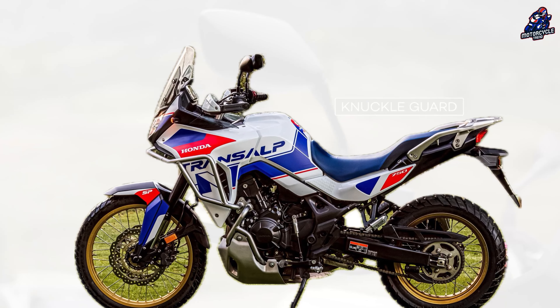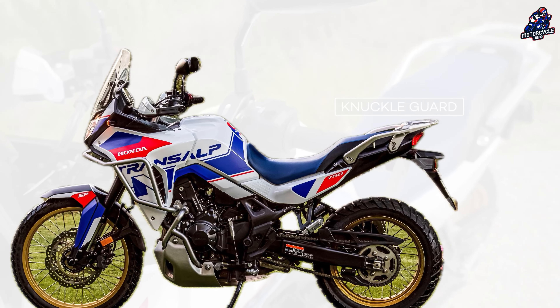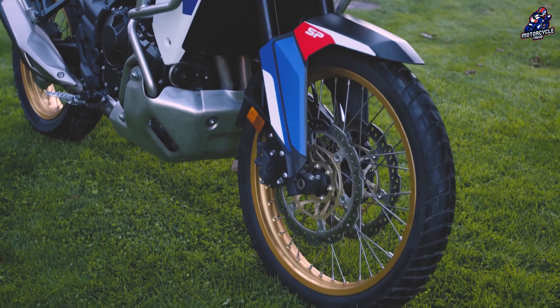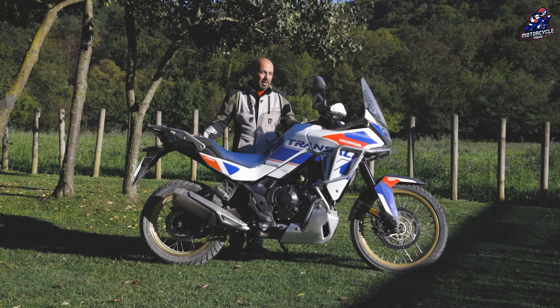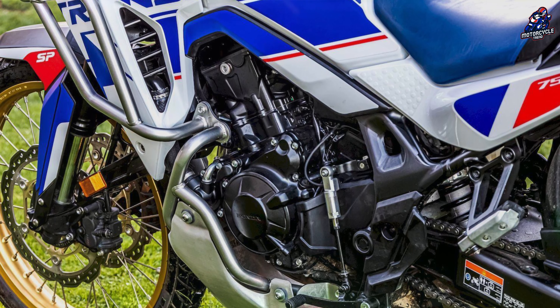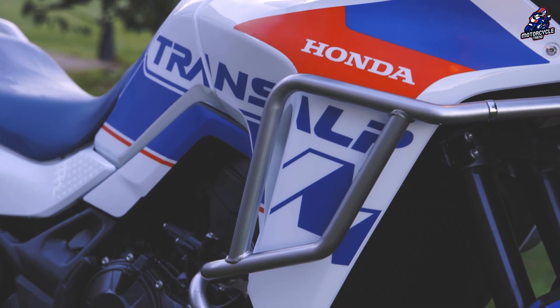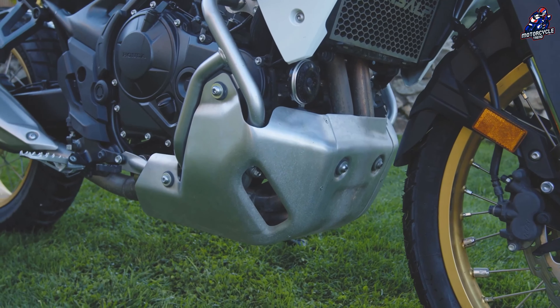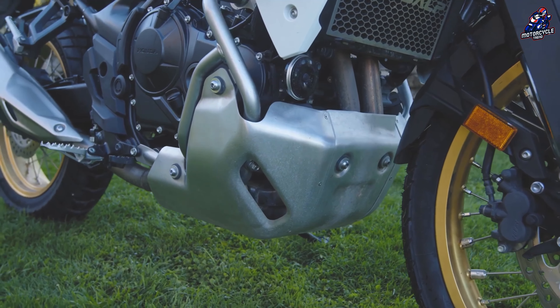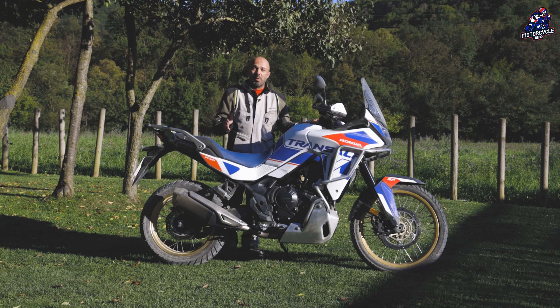The XL750 Transalp SP is intended to be utilized anywhere, from rush hour to extended excursions, on the track or in the Alpine mountains. To do this, the motorcycle uses a 750cc parallel twin engine with a 270-degree crankshaft. The maximum power of 67.5kW (90.5hp) is generated at 9,500rpm, while the maximum torque of 75Nm is produced at 7,250rpm.